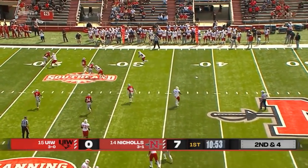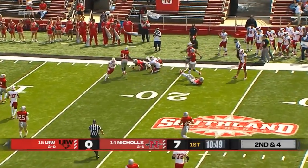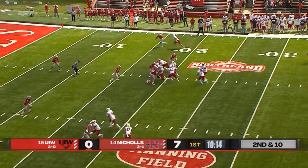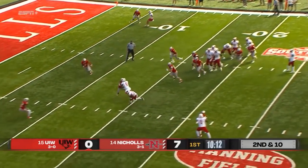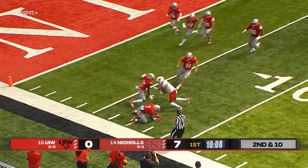Ward pulls it back on the RPO. And on the sideline, Trey Wolf, who had a huge game last week, pulls it in and has the first down. And a quick pass to the inside — Mark Sullivan, first catch of the year.